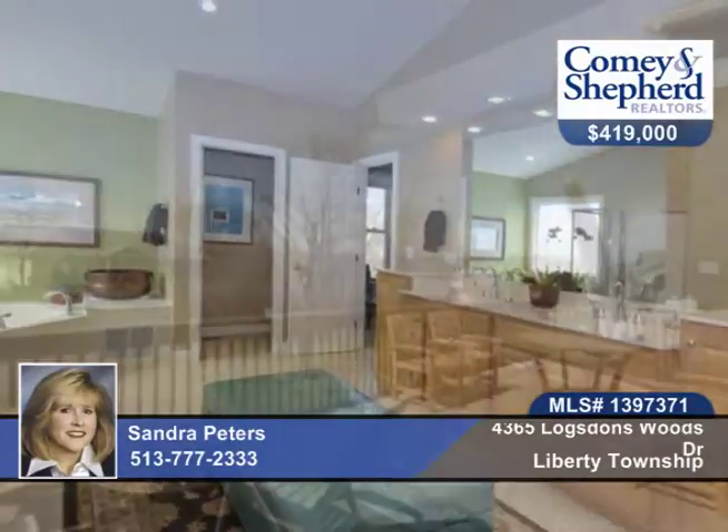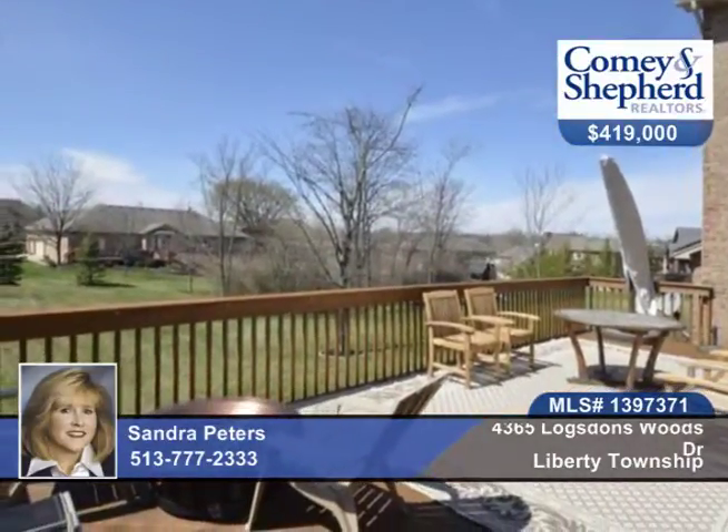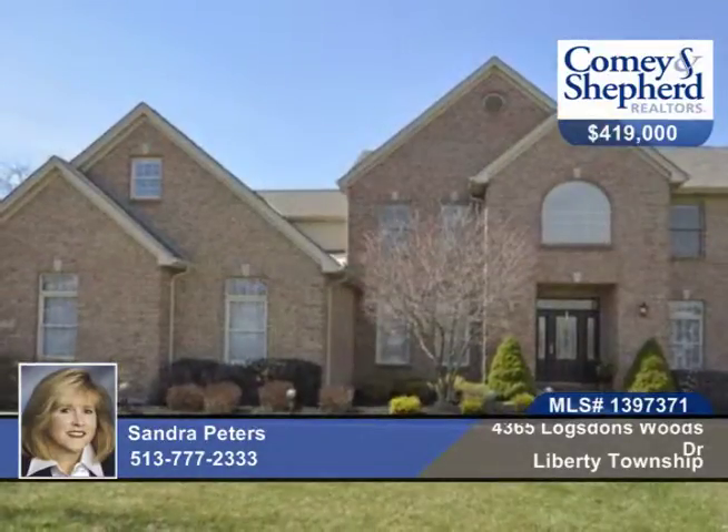This is a very usable lot in a pool community. Call Sandra today for details on this four-bedroom, two-bath stunning home.